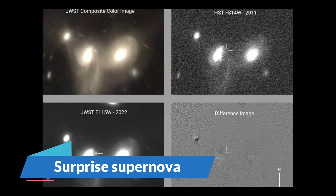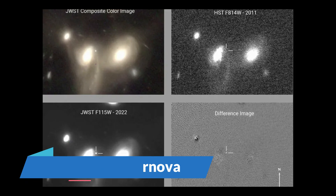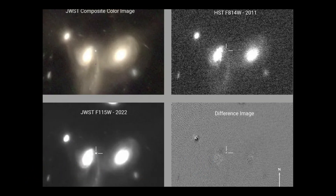Scientists were taken aback when the James Webb Space Telescope discovered its first supernova — the explosion of a dying star. The discovery could pave the way for an altogether new area of inquiry. JWST's NIRCAM camera discovered an unexpected bright object in a galaxy called SDSS J141930+5251593, about 3 to 4 billion light-years from Earth, just a few days after it began science operations. The brilliant object diminished during a five-day period, implying it was a supernova caught shortly after the star burst.